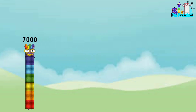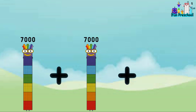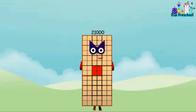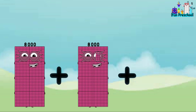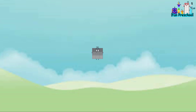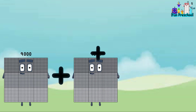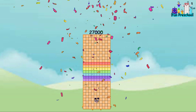7,000 plus 7,000 plus 7,000 equals 21,000. 8,000 plus 8,000 plus 8,000 equals 24,000. 9,000 plus 9,000 plus 9,000 equals 27,000.